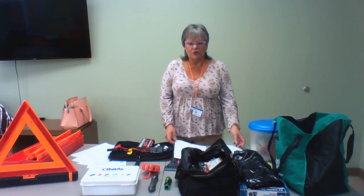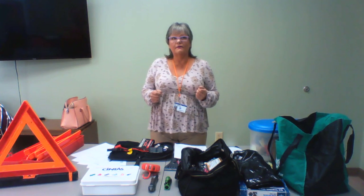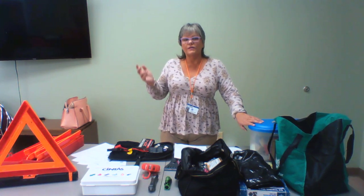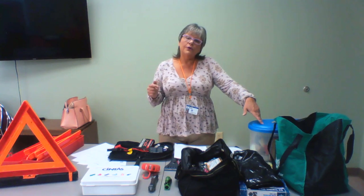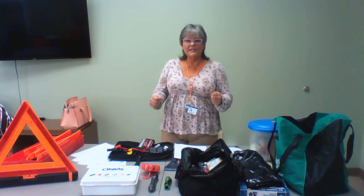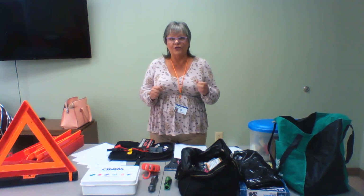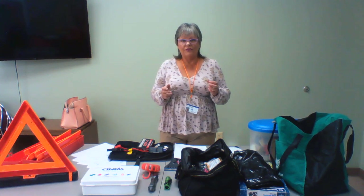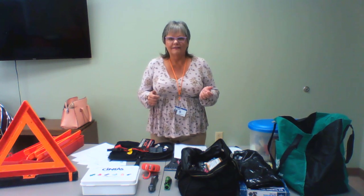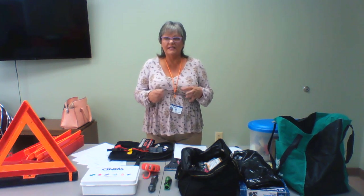Check your windshield washer fluid. They have windshield washer fluid now that will not freeze. I always keep rubbing alcohol in my emergency kit because if you're out stuck on the side of the road and run out of washer fluid, you can add water and rubbing alcohol and it won't freeze. They also have windshield wipers now that won't freeze up, and wiping your wipers with rubbing alcohol cleans all the buildup off them.